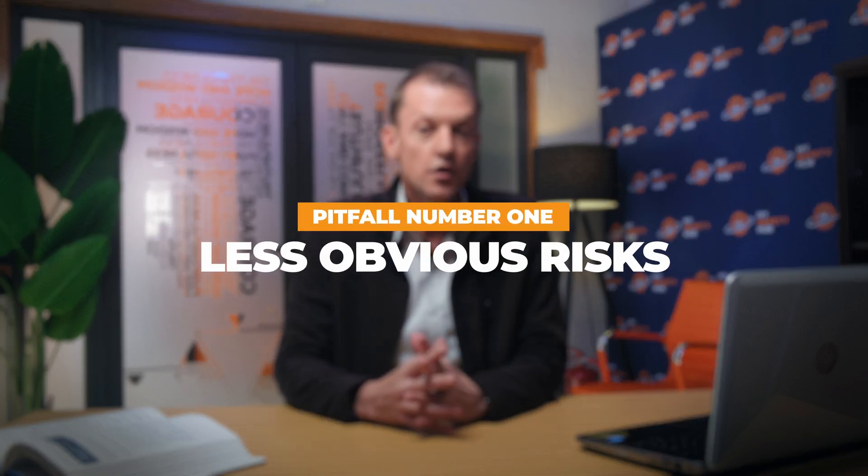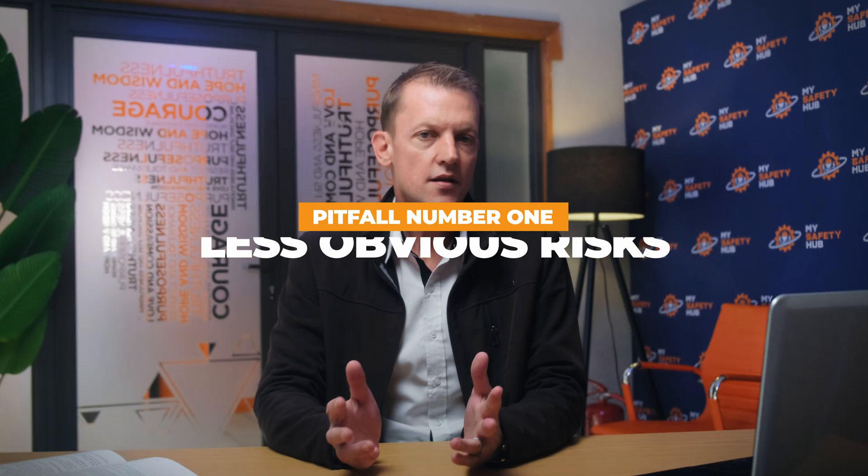While occupational hygiene surveys are essential for workplace safety, certain pitfalls can undermine their effectiveness. Recognizing and avoiding these common mistakes is key to ensuring that your surveys genuinely protect your employees. One significant pitfall is overlooking less obvious risks. It's easy to focus on large, immediate hazards, but subtler ones like gradual chemical exposures or ergonomic risks that develop over time can be missed. Make sure your surveys are comprehensive and include feedback from employees who know their work areas best.